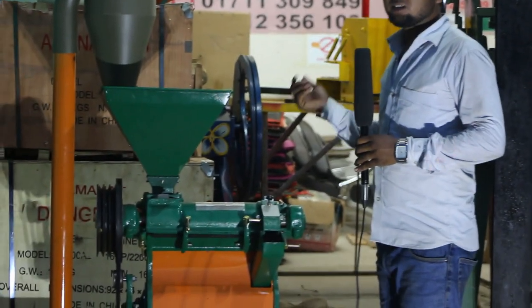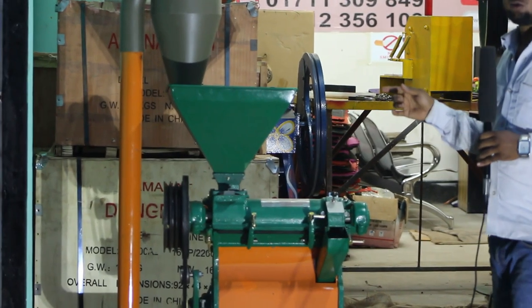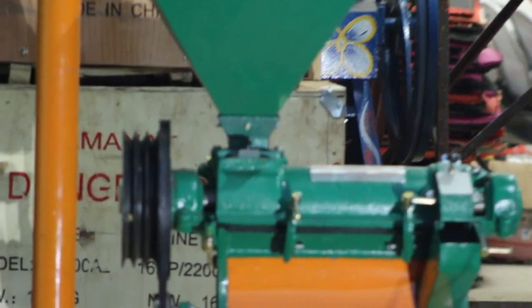The engine has a lot of high-tech features, but if you don't have electricity, we can use the engine or diesel engine.